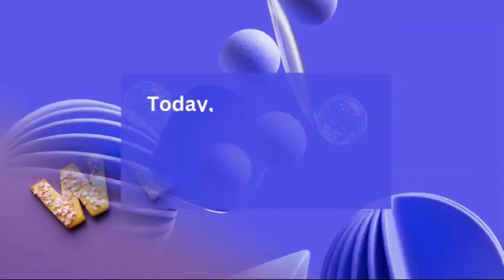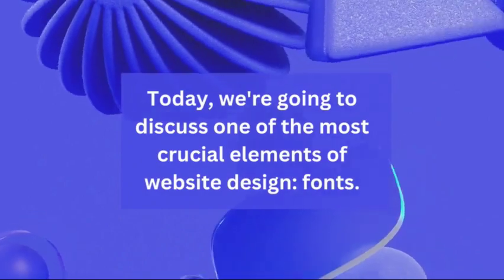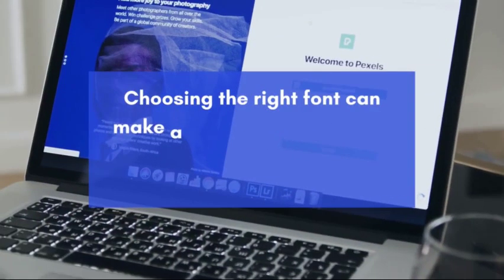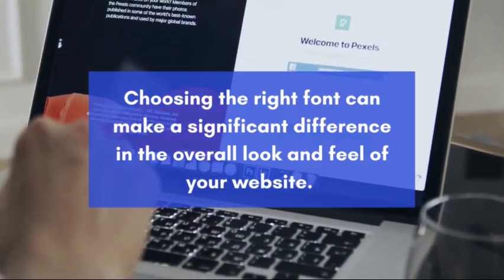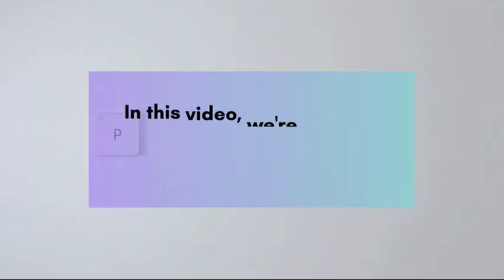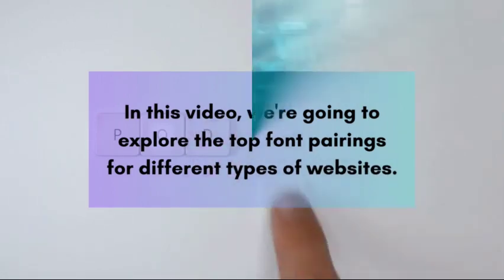Welcome to our channel. Today, we're going to discuss one of the most crucial elements of website design: fonts. Choosing the right font can make a significant difference in the overall look and feel of your website. In this video, we're going to explore the top font pairings for different types of websites.